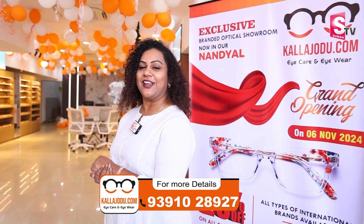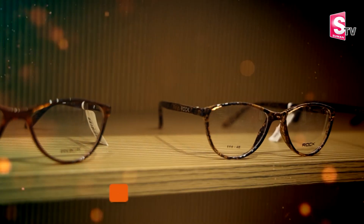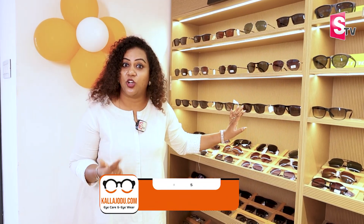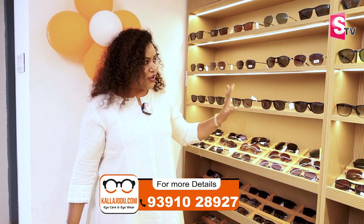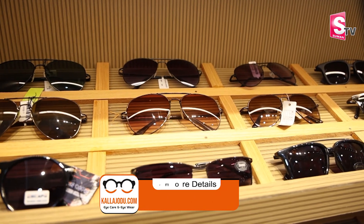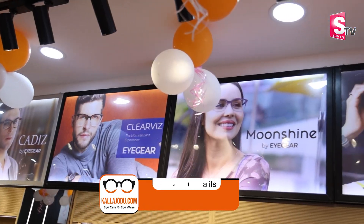If you follow me, I'm going to show you a great collection. I'll show you a lot of sunglasses. The most important thing is that we are wearing sunglasses. We have a collection of Indian brands and international brands available.